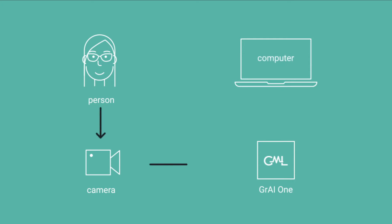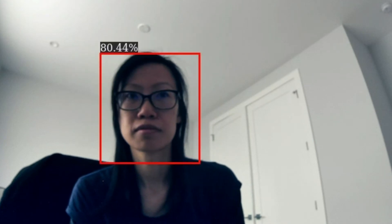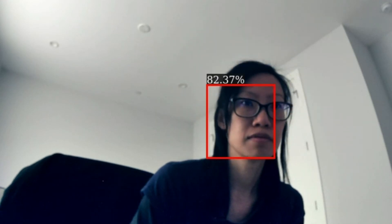A standard frame-based camera observes a human face and feeds its frames to GRAY1. GRAY1 processes the input using the neural network and updates the bounding box with a confidence level for the face. This information is received by the PC and every frame is updated in real time.